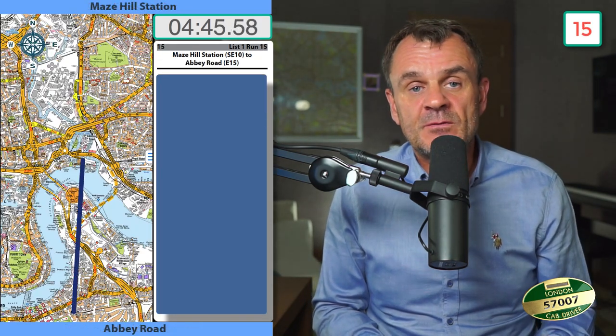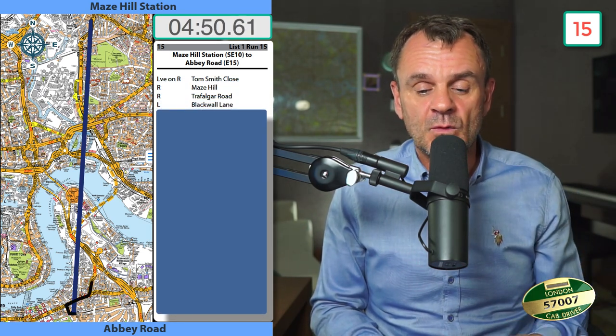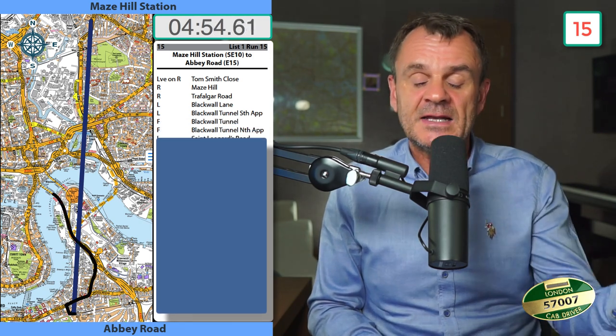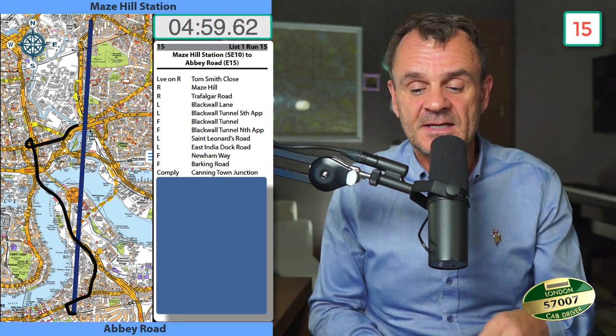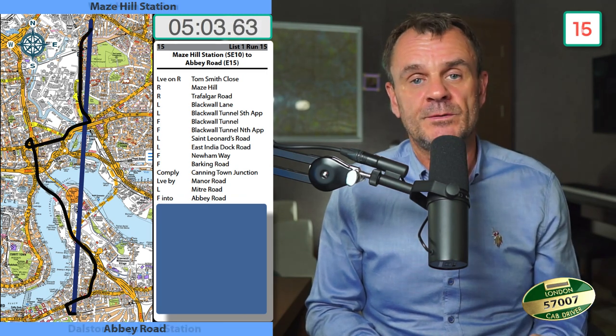Mays Hill Station to Abbey Road: leave on the right Tom Smith Close, right into Mays Hill, right into Trafalgar Road, left into Blackwall Lane, left into Blackwall Tunnel Southern Approach, forward Blackwall Tunnel, forward Blackwall Tunnel Northern Approach, left into St Leonard's Road, left into East India Dock Road, forward into Newham Way, forward Barking Road, comply Cannon Town Junction, lead by Manor Road, left into Mitre Road, forward into Abbey Road.